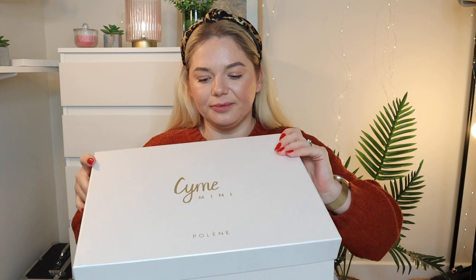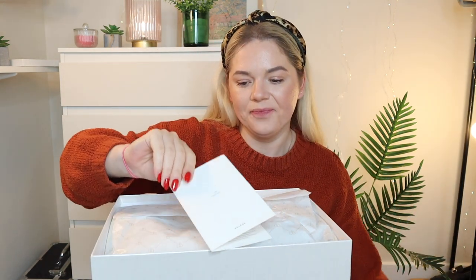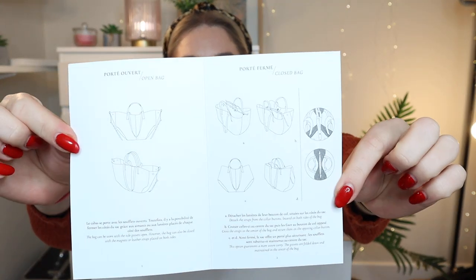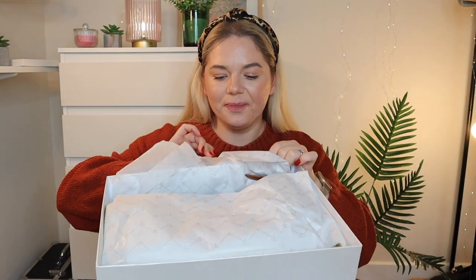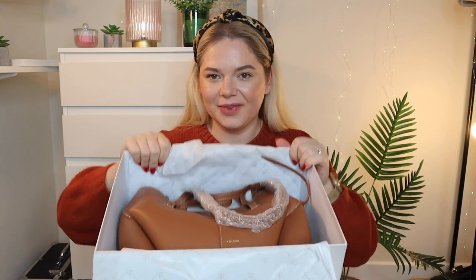It arrived so fast! The website said pre-order for the 20th of January delivery, but it came in about four to six days — very quickly. I was impressed because I wasn't expecting a parcel so soon. Their packaging is beautiful — we've got cards, and it comes with wrapping paper and a very nice dust bag, which is so thick and great quality.